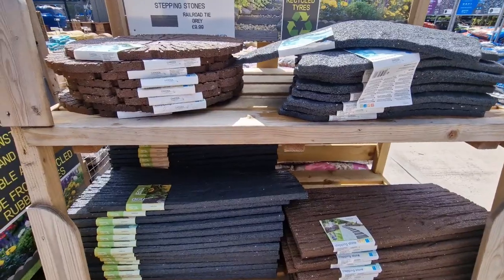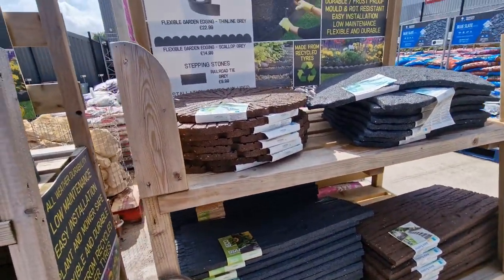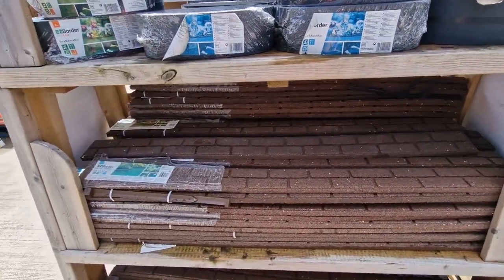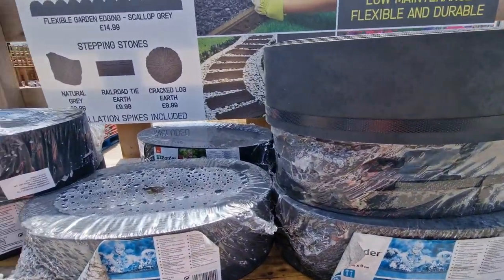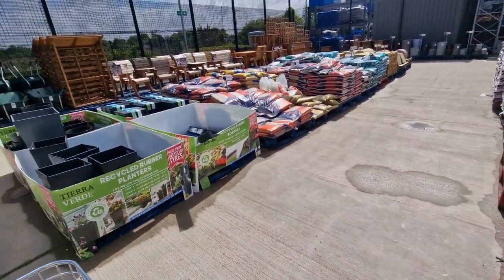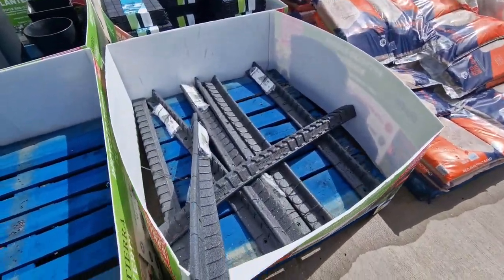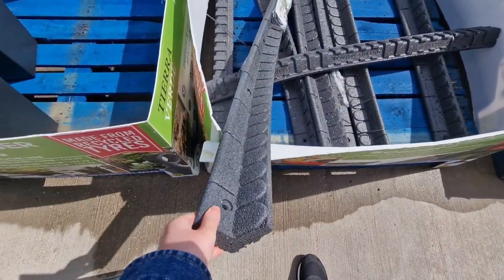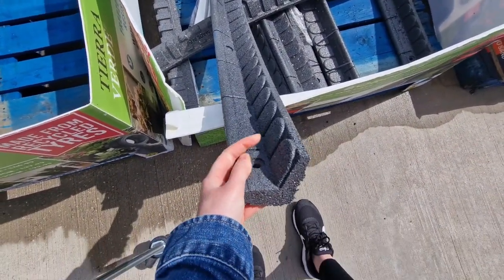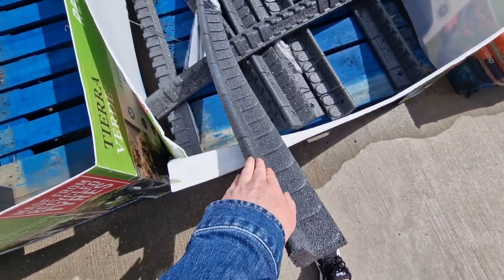They've got all this recycled rubber stuff — like stepping stones and they've got edging as well. They did have the other day when I came in, like edging that you hammer in, like the rubber stuff. Oh, there it is there. So you put something in there like a stake, it goes in the ground, and then I think you can just mow over that.